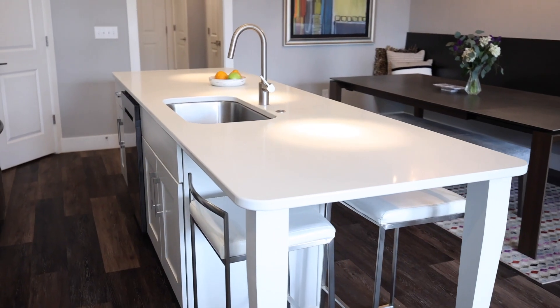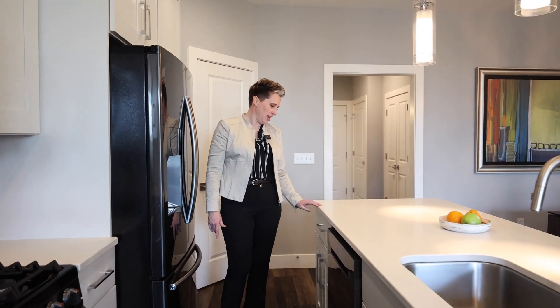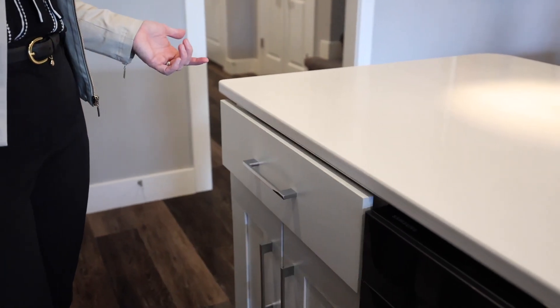Check out this enormous slab of quartz for the kitchen island — it is just gorgeous. And even the drawers are soft close. Don't forget about the pantry.